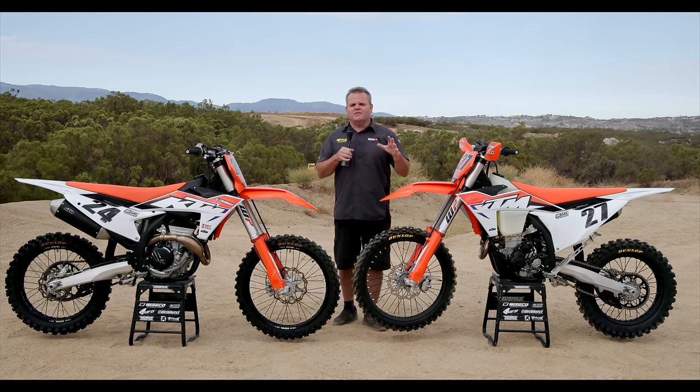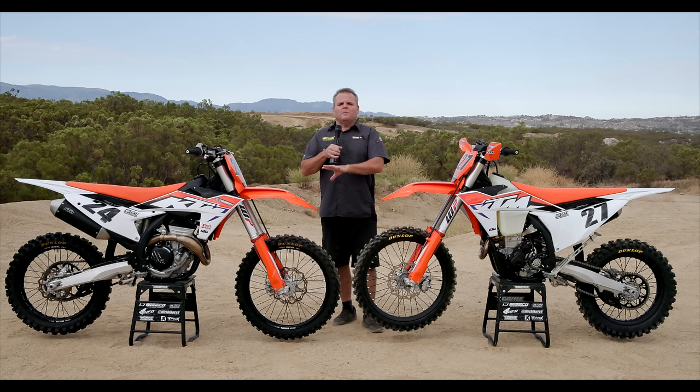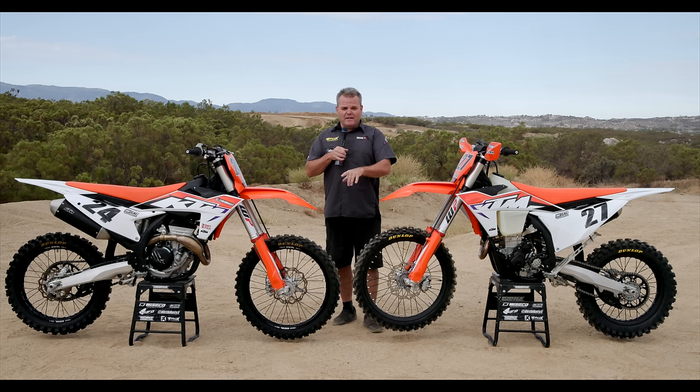These are the Goldilocks of bikes. We think these are the perfect size bikes for a lot of guys. Whether you're trail riding or full motocross, a lot of guys want to know which bike is best for them. We're going to ride both these bikes on the track and the trail today and give you our opinions.